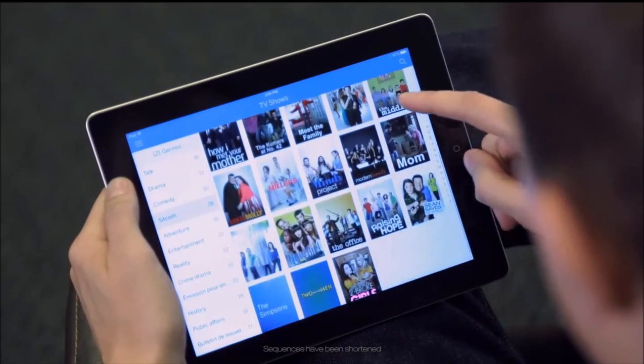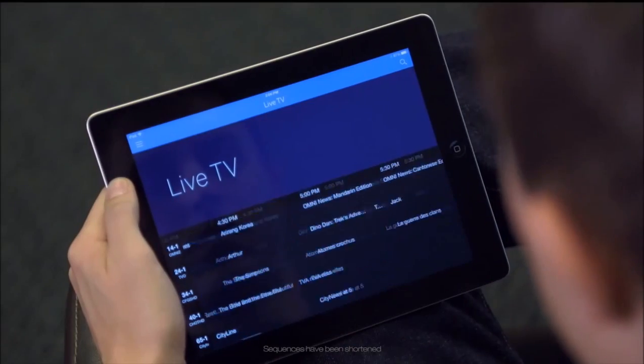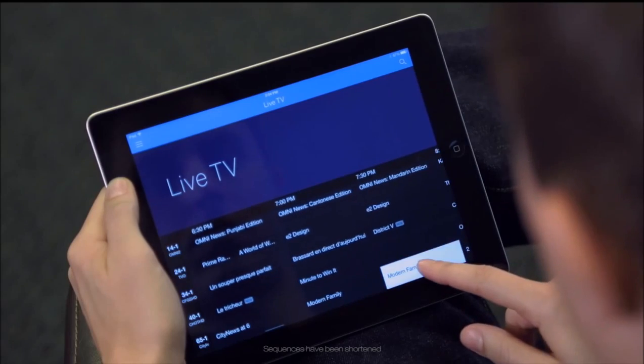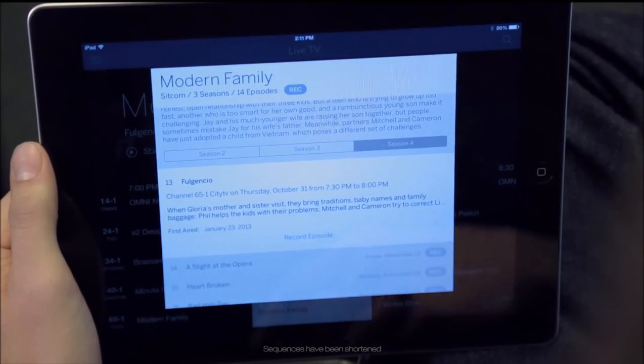You can browse by genre, channel, or by time using the awesome live TV screen. It shows you full episode details, and you can schedule them with a single touch.